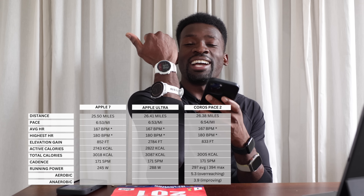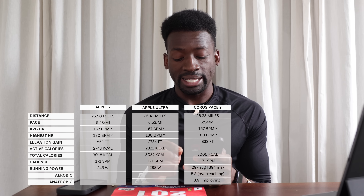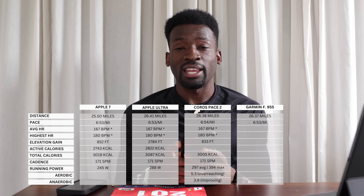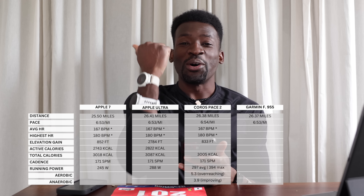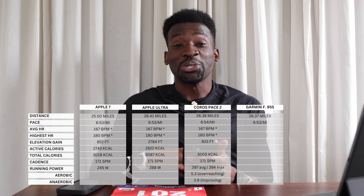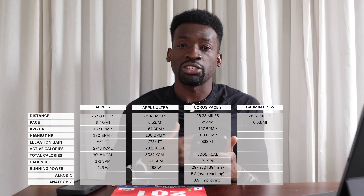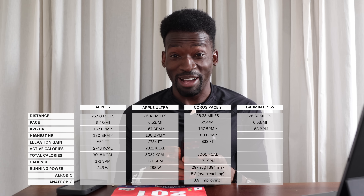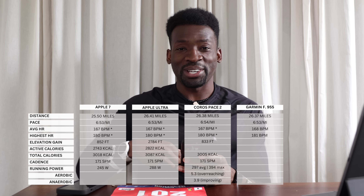The Garmin Forerunner 955: 3 hours 1 minute 38 seconds, covering 26.37 miles, average pace 6 minutes 53 seconds. Now this is the only watch I did NOT connect to the heart rate monitor, so let's see how close the wrist sensor gets. Average heart rate was 168 — not far off at all — and max was 181. That's very close without a chest strap. I'm impressed.